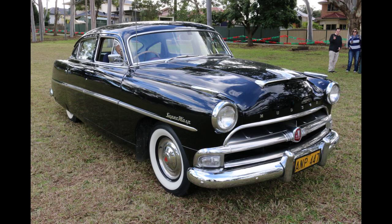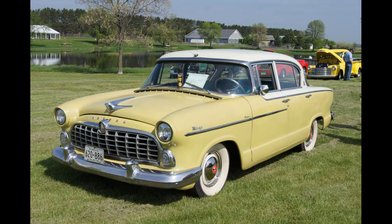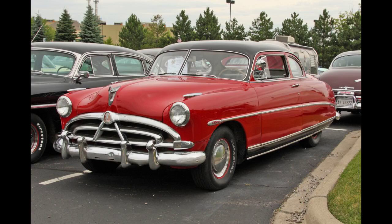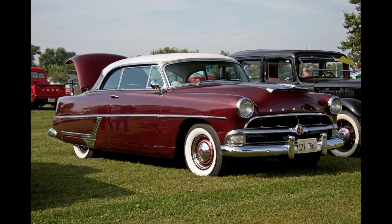The 262 cubic inches (4.3-liter) engine was rated at 127 horsepower (95 kilowatt, 129 PS) with a single two-barrel carburetor, while the top-of-the-line Commodore Custom 8's 254 cubic inches (4.2-liter) straight-eight was rated at 128 horsepower (95 kilowatt, 130 PS). The 262 cubic inches (4.3-liter) six was intentionally underrated so it would not outshine the flagship straight-eight.